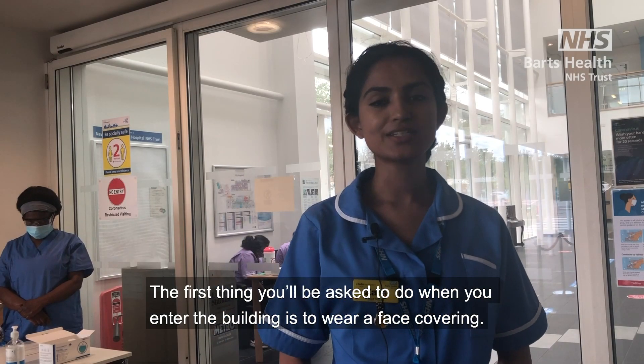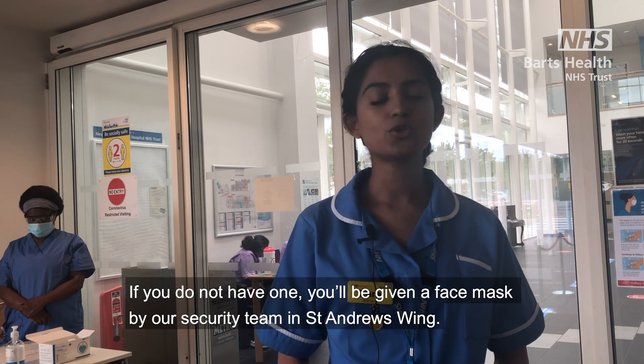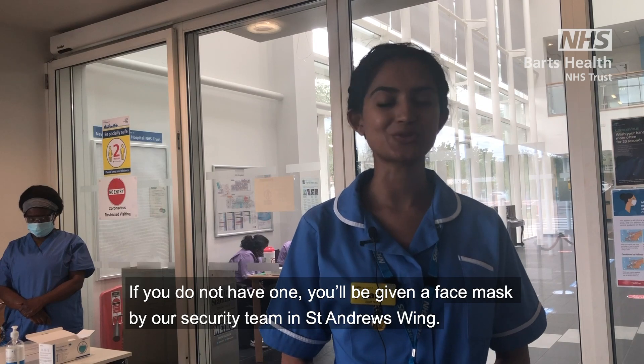The first thing you'll be asked to do when you enter the building is to wear a face covering. If you do not have one, you will be given a face mask by a security team member in St Andrews Wing.